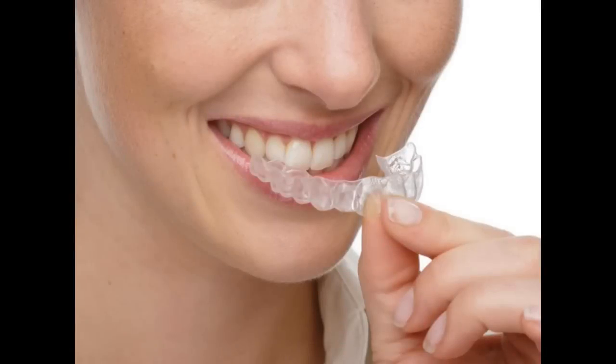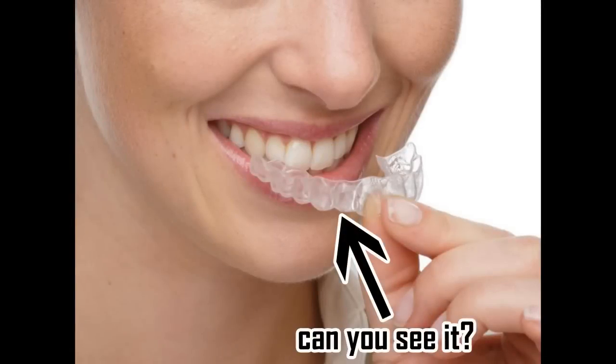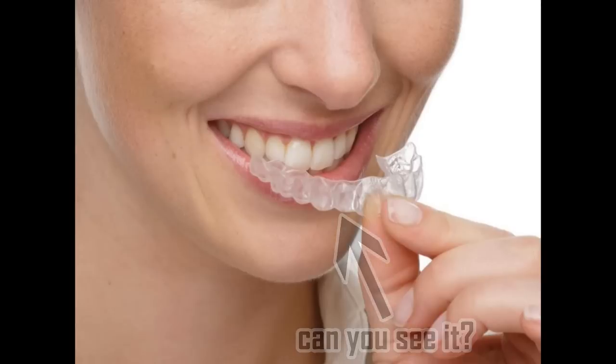Number 8: Invisible Braces. I have no idea why NASA needed this — maybe they just invented the material. I think it's a big fail because it's not actually invisible. I mean, I can see it. Maybe I have special eyes.